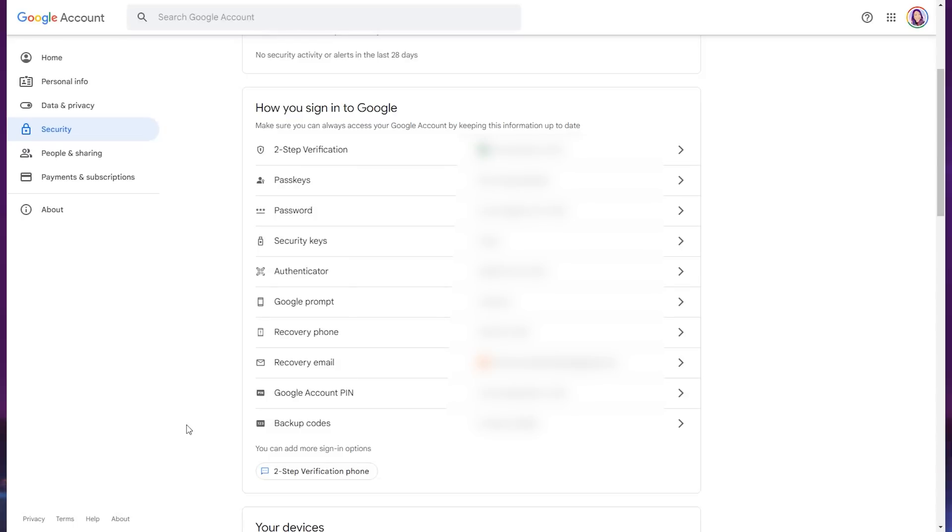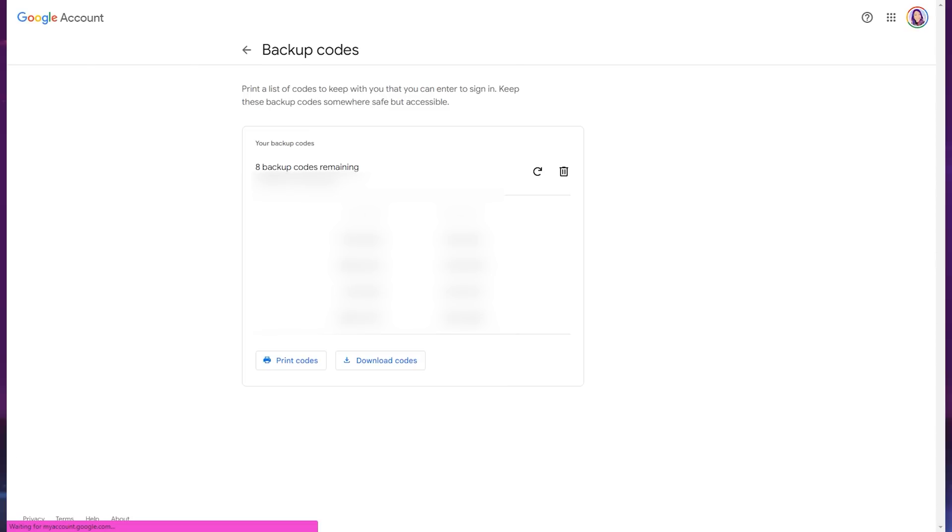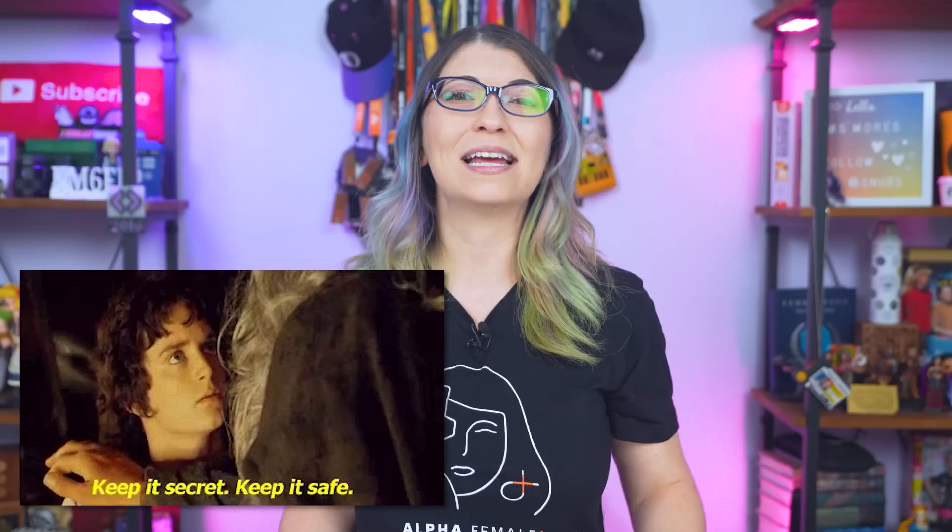What happens if you lose both keys or your phone with the authenticator app? This is where backup codes come in. These are 8-digit codes, different from the 6-digit 2FA codes generated in an authenticator app, and they can be used to log into your account if you lose access. You get 10 different codes, and each can only be used once. If you use them all, you can refresh and create 10 new ones. Copy these codes and store them safely — print them out, keep them secret, keep them safe, and don't lose them.